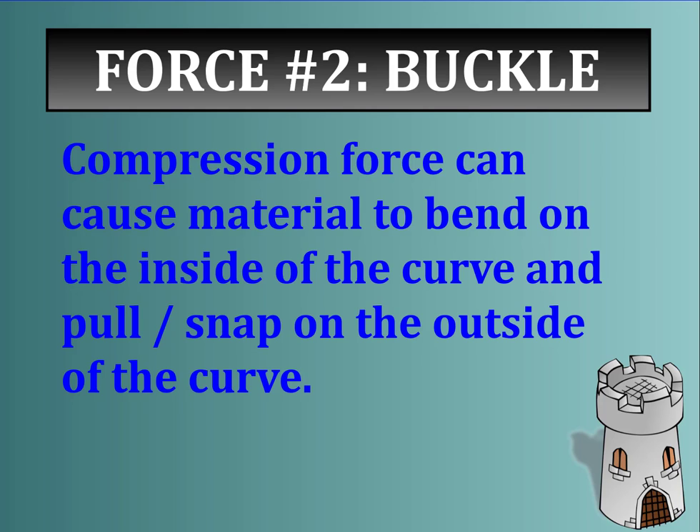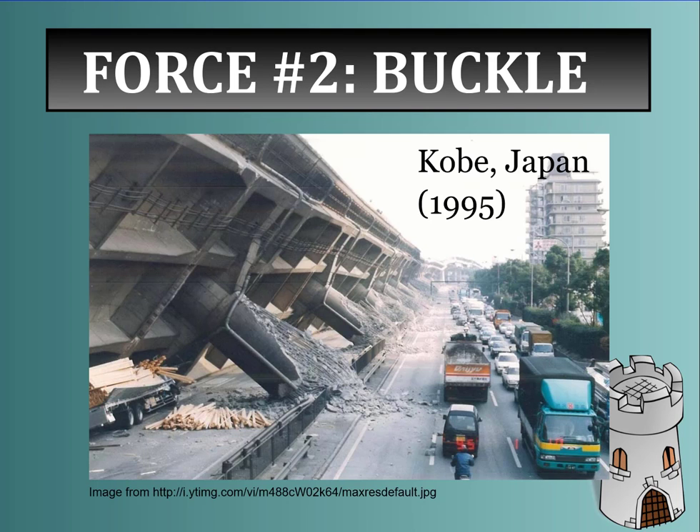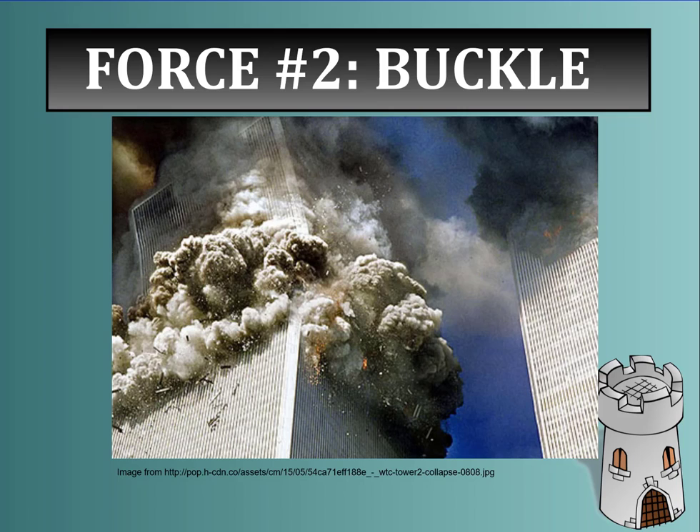Force number two is buckling. Compression force can cause material to bend on the inside of the curve and pull or snap on the outside of the curve. Looking at this concrete pillar, the inside of the curve will bend inward, but the outside of the curve will actually snap — and once those snap, we see catastrophic failure. In Kobe, Japan in 1995, a massive earthquake caused buckling of an entire span of bridge, which collapsed and fell over. We also saw buckling happen on September 11th when the Twin Towers fell — the outer parts could no longer support the inner parts, which bowed outwards, snapped, fractured, and the building came down.